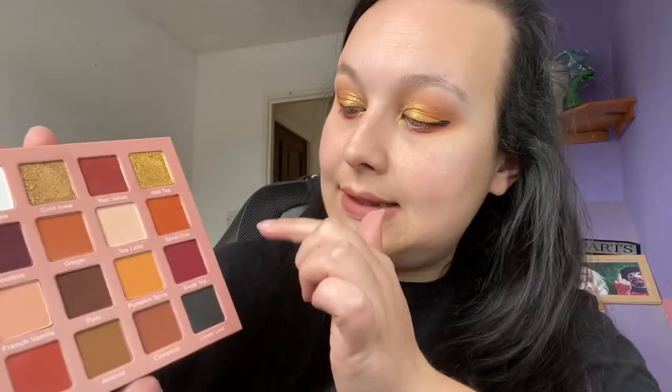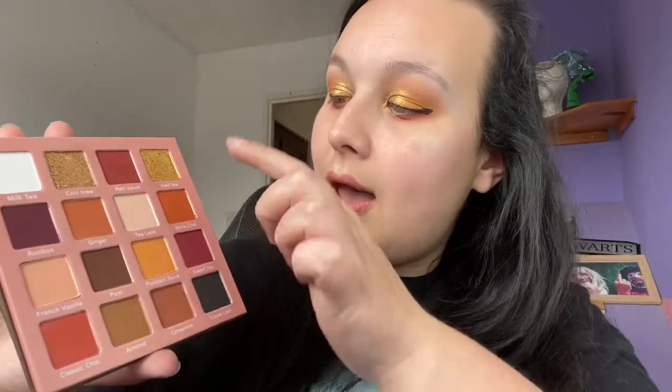On my eyes today, I used ginger in the crease. I used pumpkin spice on the outer corner. I used red velvet on the lower lash line. And then I used iced tea on the lid, and tea latte on the brow bone.